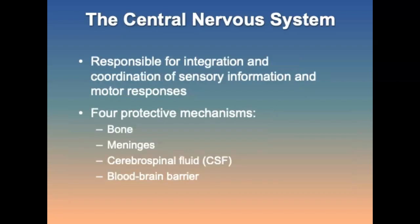The central nervous system is responsible for the integration and coordination of sensory information and motor responses. Because the structures of the CNS can be easily damaged with devastating results, the body has four protective mechanisms: bone, meninges, CSF, and a blood-brain barrier.